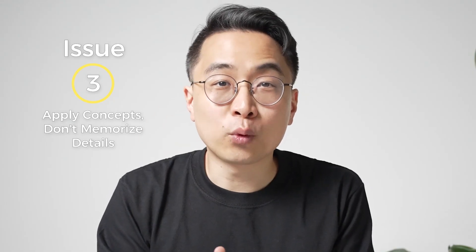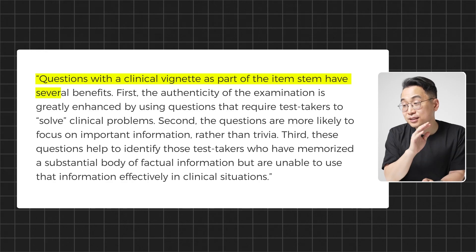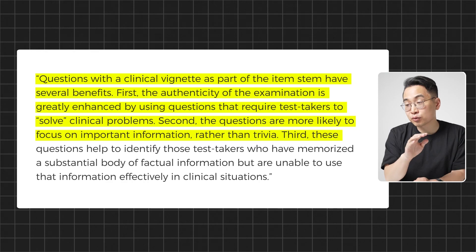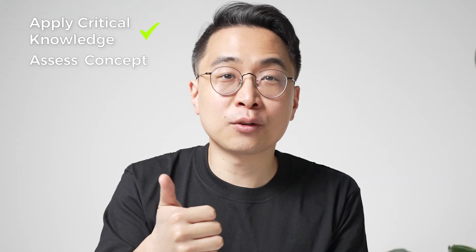Important point number three: clinical vignettes weed out memorizers. The NBME uses clinical vignettes to force you to apply important clinical concepts. Here's a direct quote on why they like using them: 'Questions with a clinical vignette have several benefits. First, the authenticity of the examination is greatly enhanced by requiring test takers to solve clinical problems. Second, the questions are more likely to focus on important information rather than trivia. Third, these questions help to identify those test takers who have memorized a substantial body of factual information but are unable to use that information effectively in clinical situations.' So do vignettes force you to apply critical knowledge? Check. Do they focus on critical concepts and not esoterica? Check. Do they weed out memorizers? Checkmate.